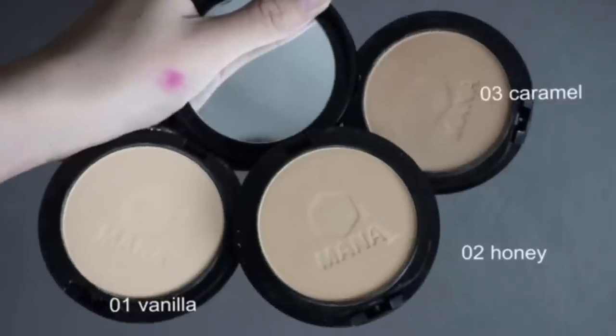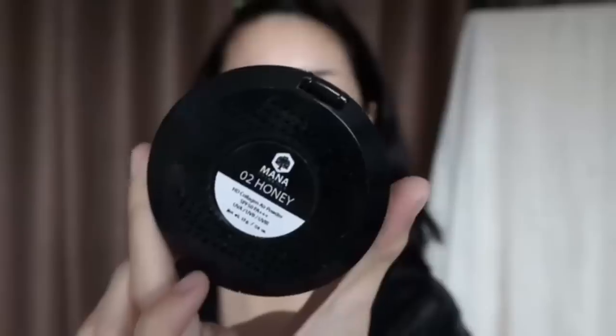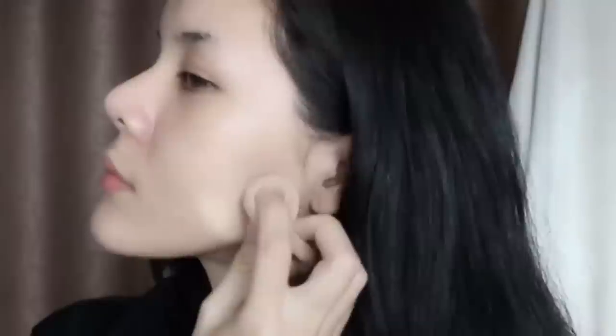These are the 3 shades of red colors. I'm going to show you the first color — this is the 1st color.